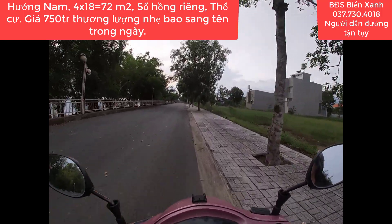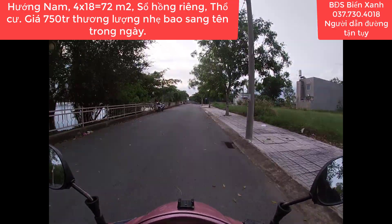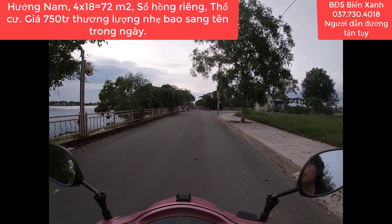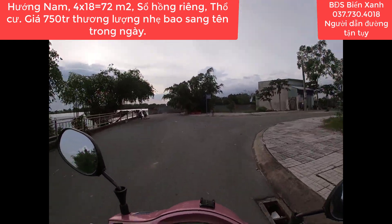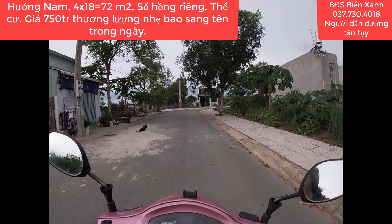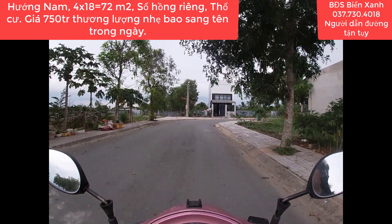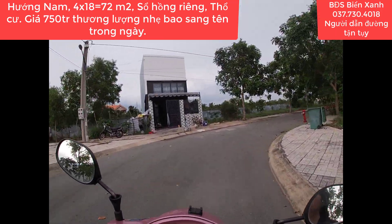Kính chúc toàn thể quý anh chị, quý nhà đầu tư thật nhiều sức khỏe, thành công và luôn luôn gặp nhiều may mắn trong cuộc sống. Nếu đây là lần đầu tiên quý anh chị đến với kênh thông tin bất động sản Biển Xanh thì hãy nhấn đăng ký kênh và nhấp vào chiếc chuông góc phải màn hình để mỗi khi Biển Xanh ra video mới thì YouTube sẽ thông báo để quý anh chị tiện theo dõi.